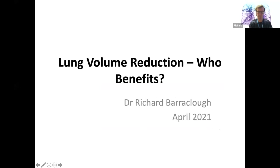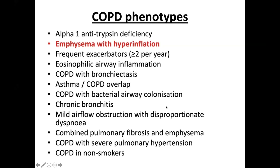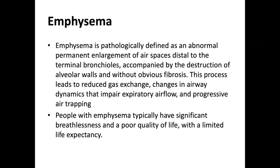Lung volume reduction — who benefits? These treatments are specifically targeted towards patients with emphysema and hyperinflation. Emphysema is defined by abnormal and permanent enlargement of the airspaces distal to the terminal bronchioles, associated with destruction of the alveolar tissue and alveolar walls. This causes reduced gas transfer, loss of elastic recoil leading to early airway closure during expiration, and gas trapping in the distal airspaces.